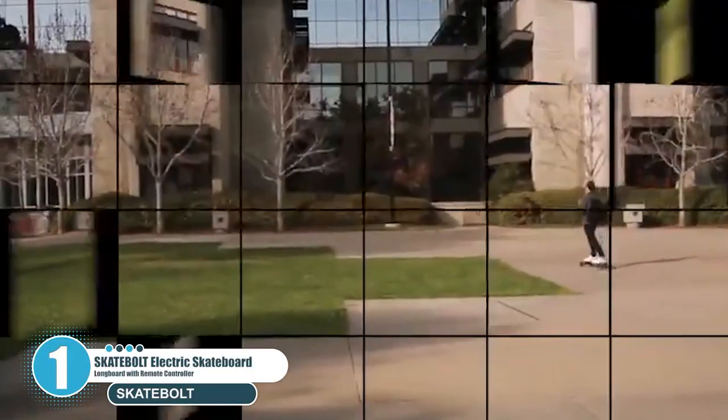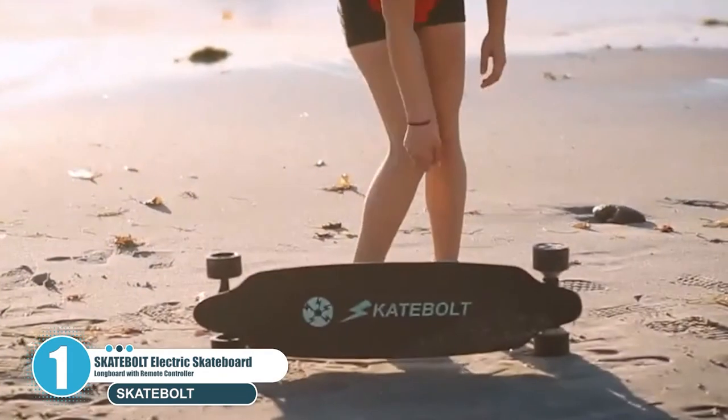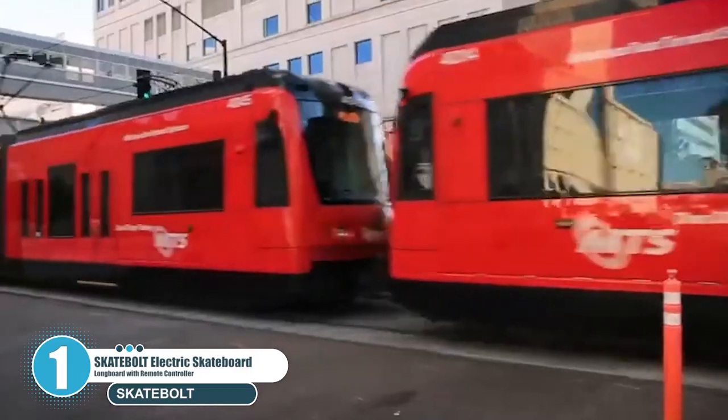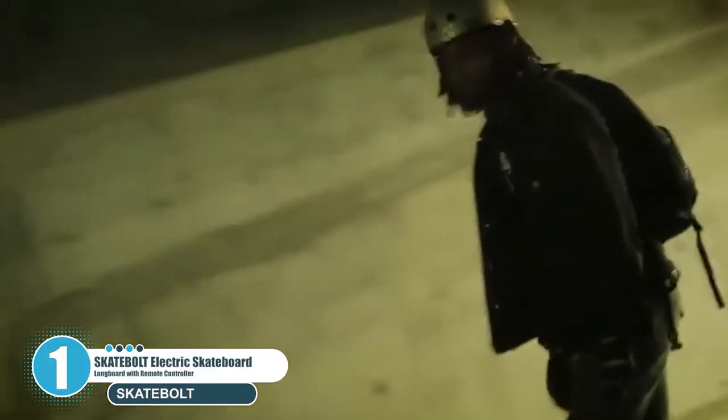The Skatebolt Electric Skateboard comes with 25 mph top speed and 22 miles max range, with a sturdy 8 layers of Northeast Maple which make you feel comfortable and steady on the board. The electric skateboard can be an assistant for commuters to go to school, work, and short trips.